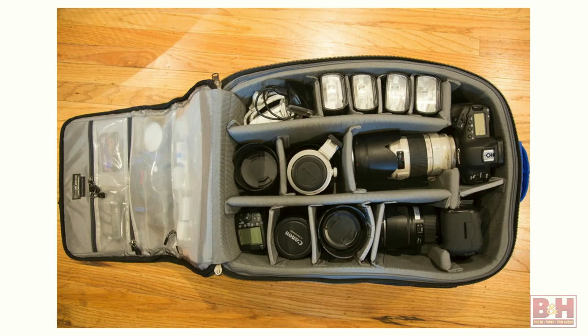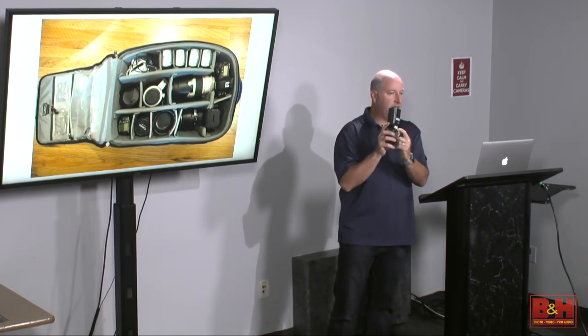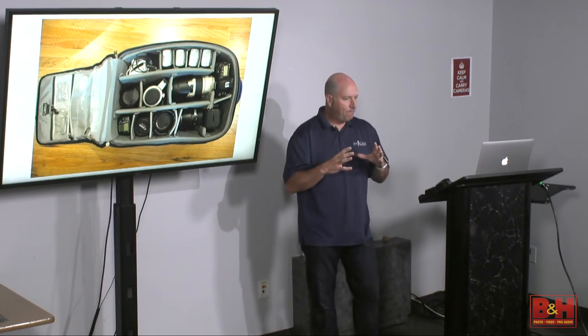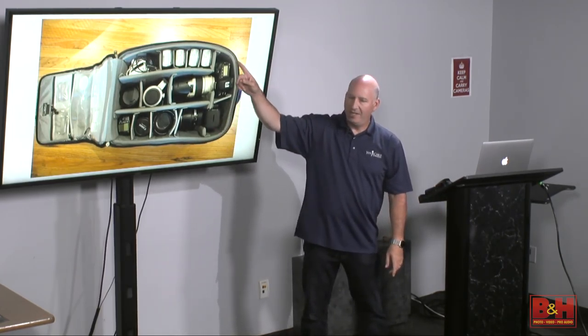This is the typical bag I take to an event. This bag stays as is because I have a certain organization — if there's a slot empty, I know I'm missing something. Most of the year, if I'm not shooting something specific like sports or the Olympics, this is my setup. I've labeled my flashes A, B, C, D, E, F so they're identified. The last thing I want is to leave an event and forget a flash or a lens.